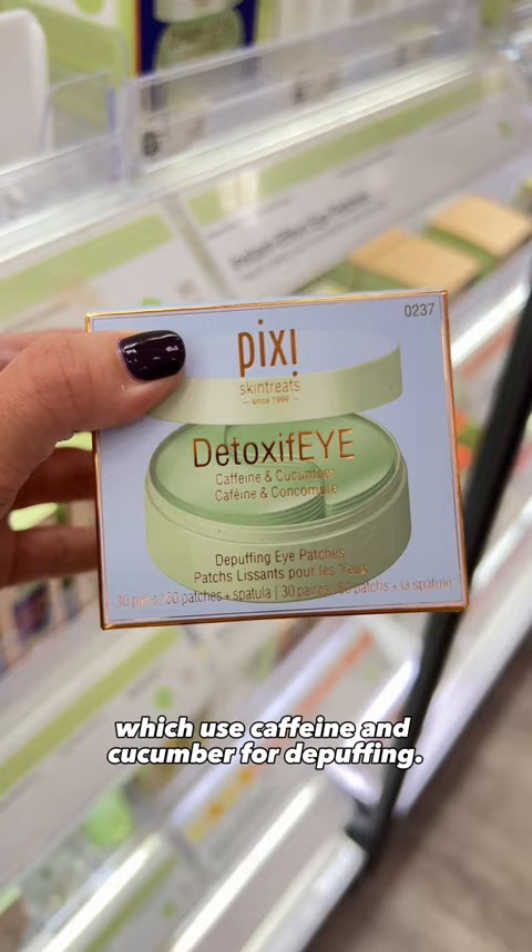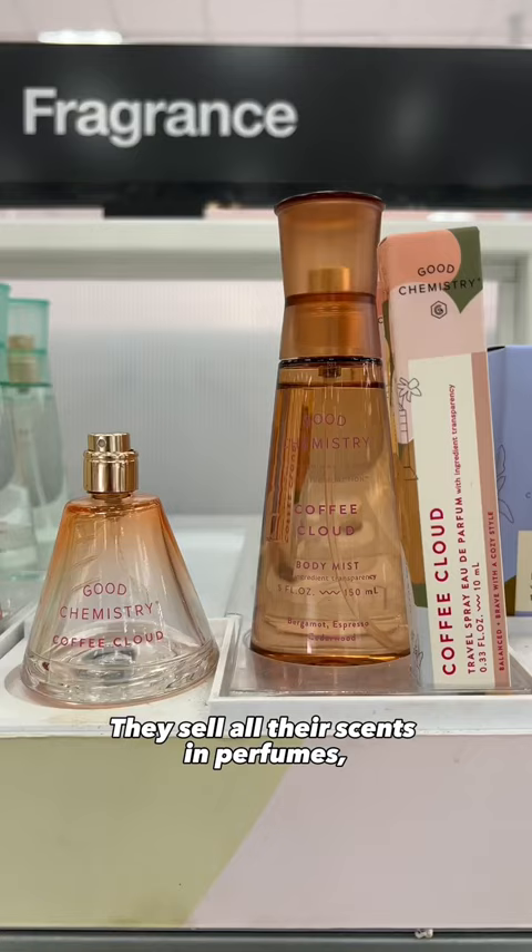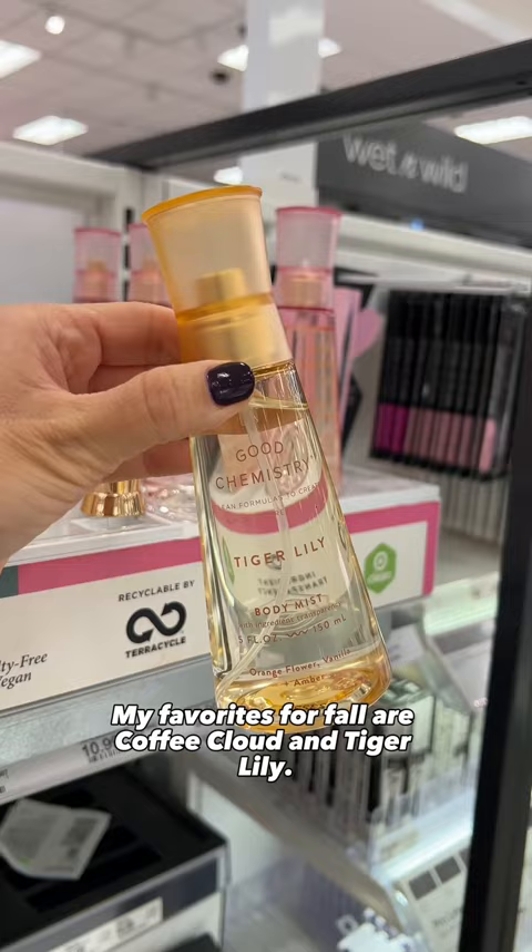Good Chemistry is a cruelty-free, vegan, and clean-ingredient fragrance brand. They sell all their scents in perfumes, body sprays, and travel sprayers. My favorites for fall are Coffee Cloud and Tiger Lily.